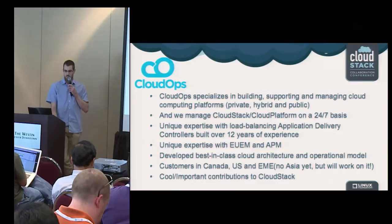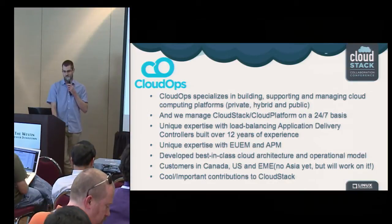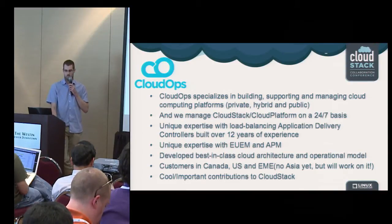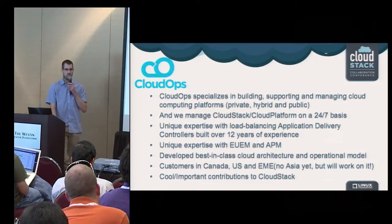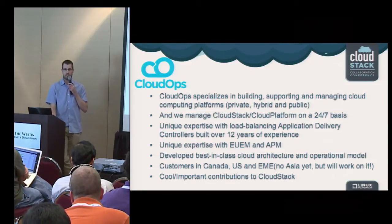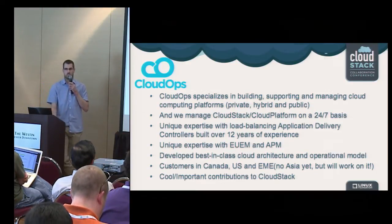We have customers in Canada, the US, and EMEA. We don't have customers in Asia yet, but we're working on it. We've made some cool contributions to CloudStack. Syed did the NetScaler SSL offload integration, which will be presented today or tomorrow. Will Stevens worked on Palo Alto firewalls integration, and Syed will present that later today. Pierre-Luc Dion worked on CloudStack deployment automation with Chef, which will also be presented later today.